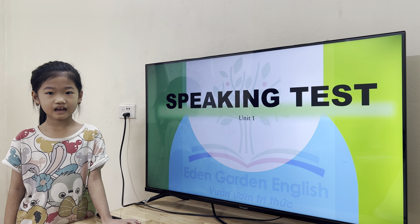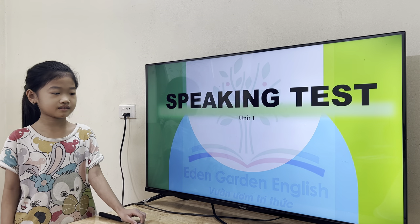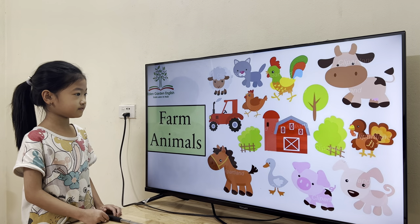How are you today, Pink? Good. Now let's start from farm animals.